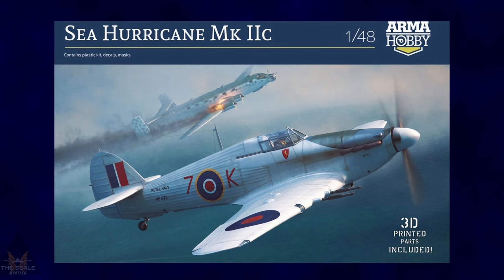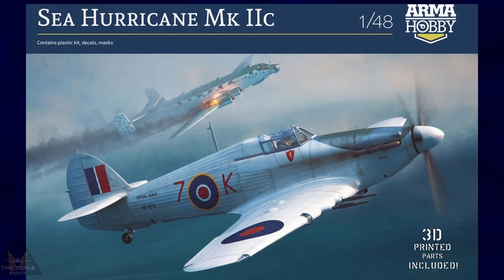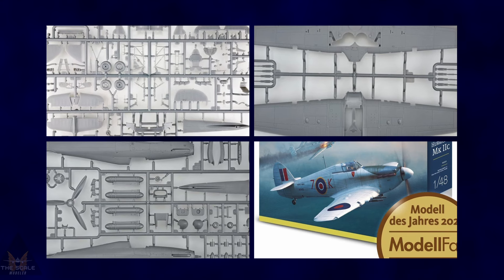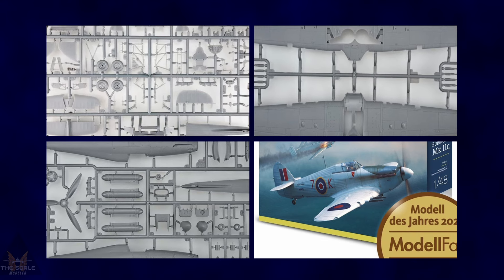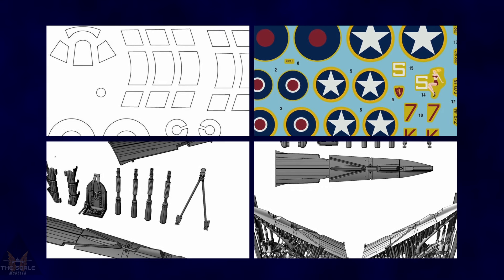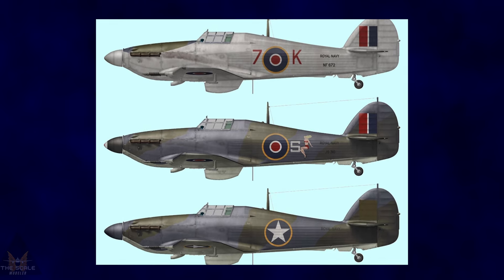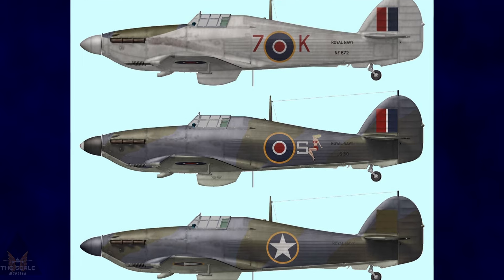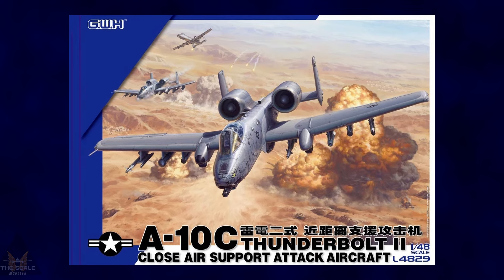Armor Hobbies' re-release of the highly successful Hurricane Mark 2C from last year is coming out in three versions: the 835 Squadron, 825 Squadron, and a Mark 10 Canadian-built version for the 804 Squadron. It comes with 3D parts including the arrestor hook section, pilot seat harness, 20mm gun barrels, and exhaust manifold, all 3D printed as direct plastic part replacements.